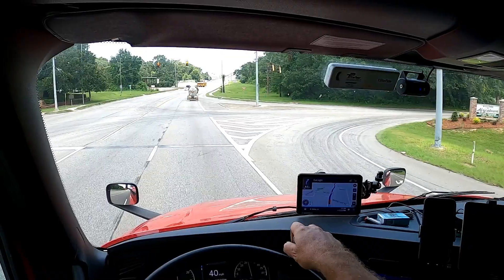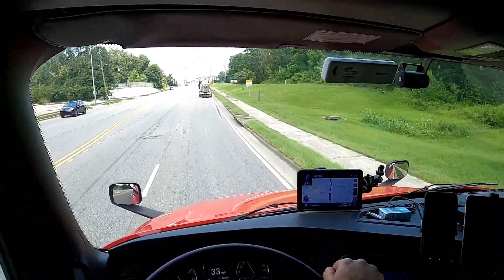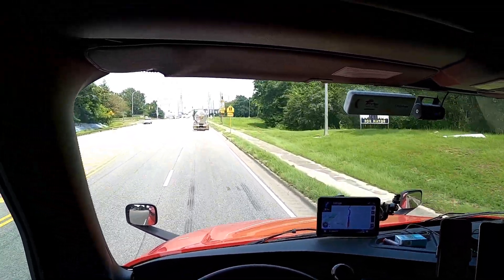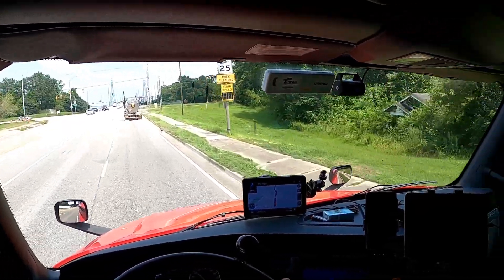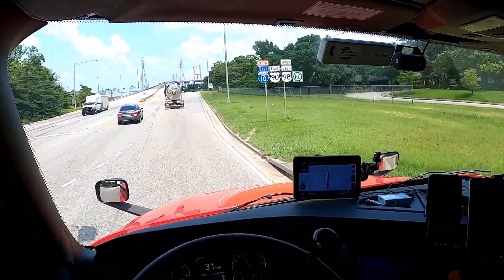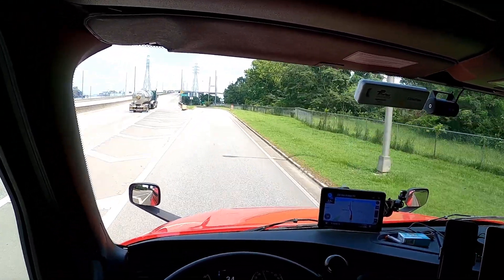That was in Texas, so I had to get towed to a Freightliner dealership in Corpus Christi. My company sent me a rental car and I drove about 1,200 miles up to Nashville, Tennessee to pick up a loaner truck — and boy, that thing was a piece of crap. Then I had to go up to Kentucky, pick up a load, and bring it down to Tampa or Lakeland, Florida.